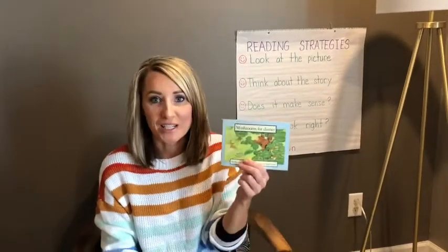Hi boys and girls! Today we're going to read a new book. It's called Mushrooms for Dinner and it's a level G, okay?